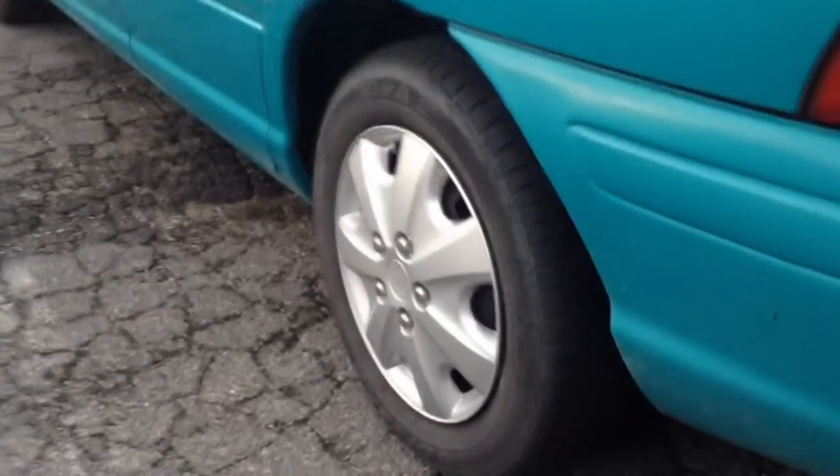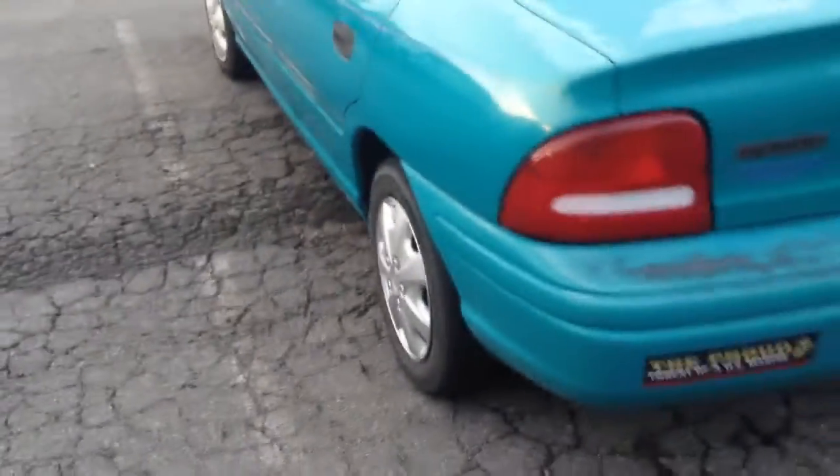It does have aftermarket hubcaps and rear drum brakes. You can see the paint fade, and it's missing a hubcap on this side.